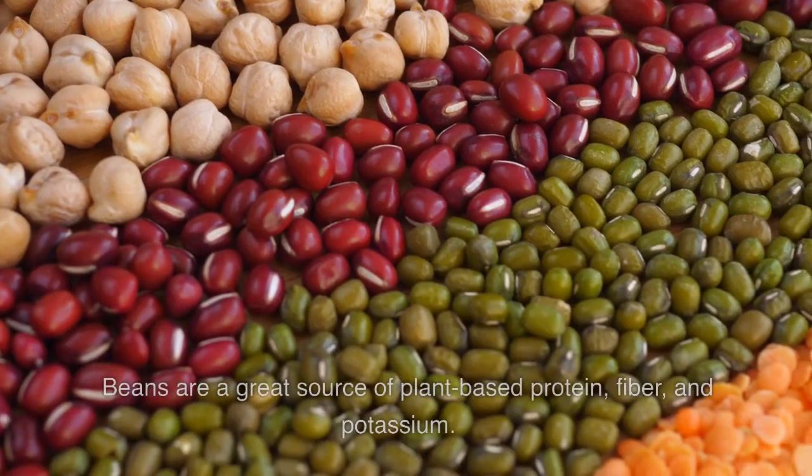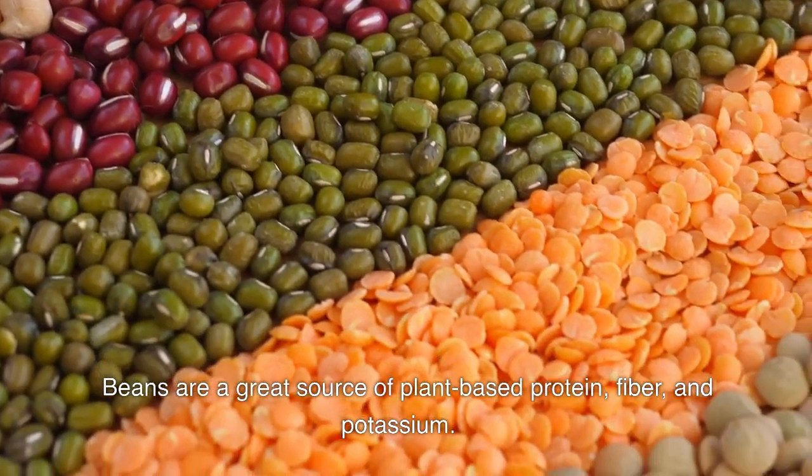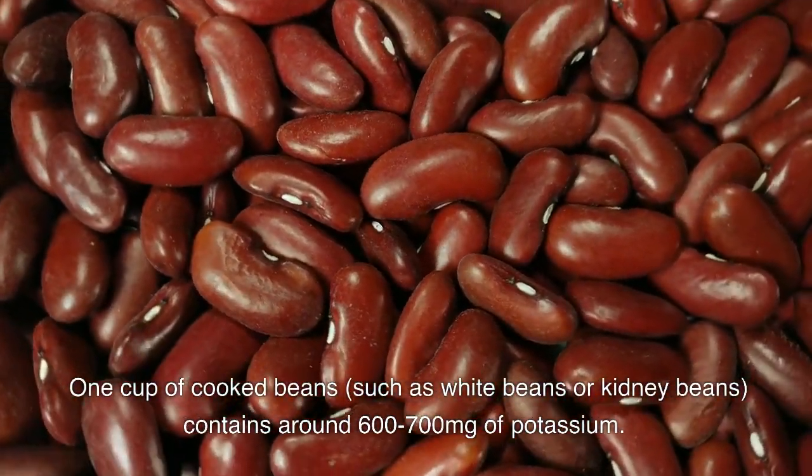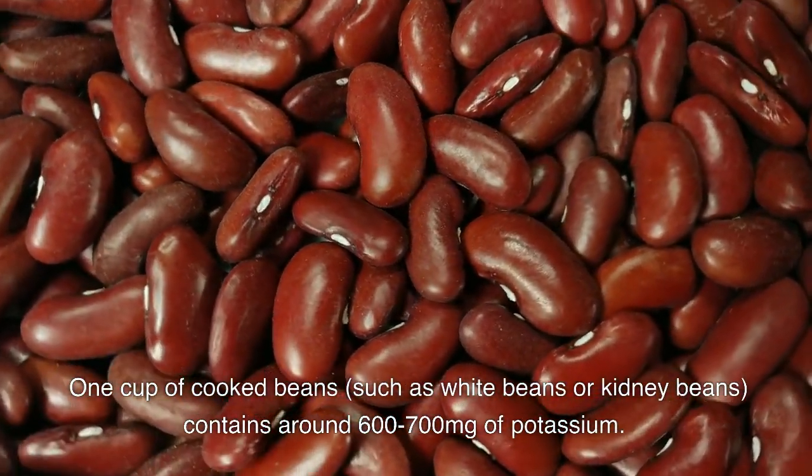Five: beans. Beans are a great source of plant-based protein, fiber, and potassium. One cup of cooked beans, such as white beans or kidney beans, contains around 600 to 700 milligrams of potassium.